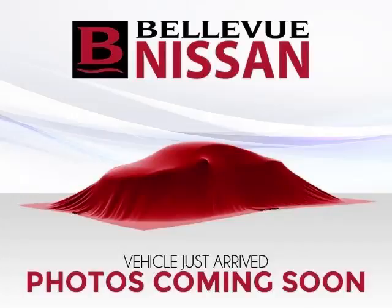Top features include privacy glass, trip computer, CD player, ABS, and power mirrors. Are you ready to experience this vehicle for yourself?